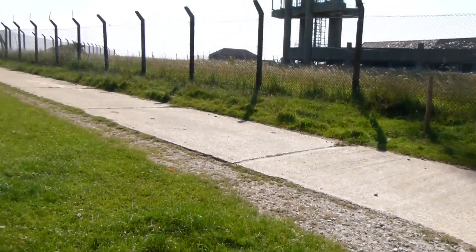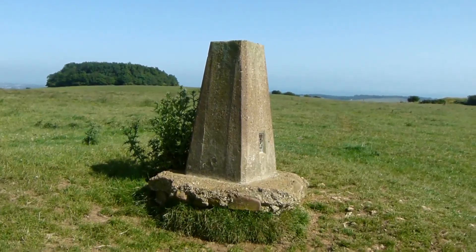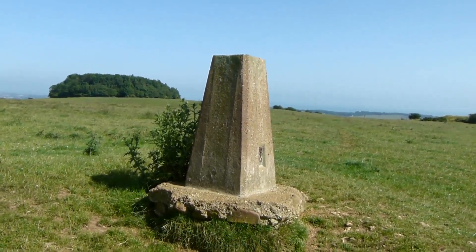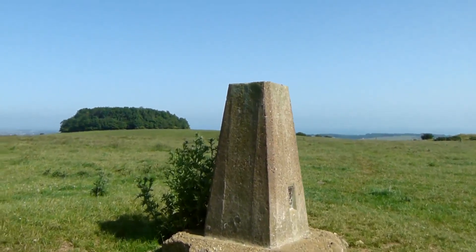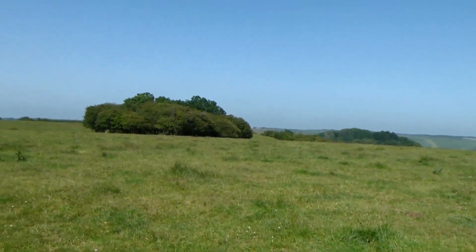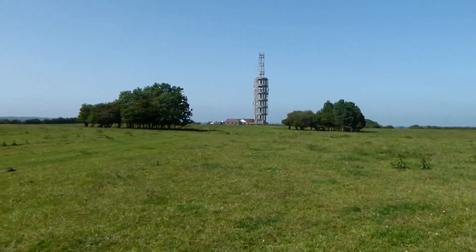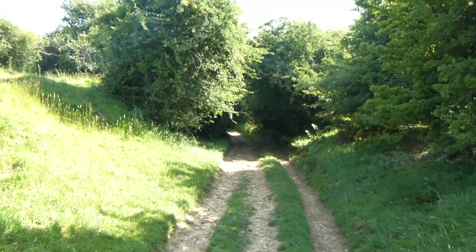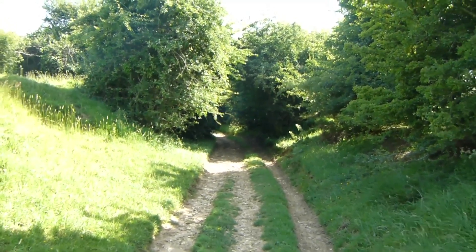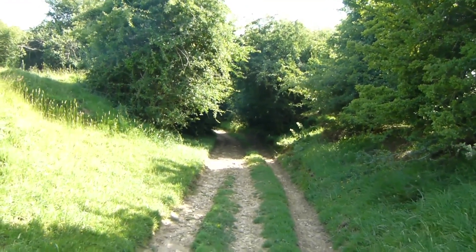Saxon Shore Way and North Downs Way part company here, and Saxon Shore Way goes along this concrete track. Now at the trig point — 594 feet high on Tollesford Hill. Decent view but it's quite hazy in the very distance, and there's the mast that we were at previously. Of course what goes up has to come down — now I've got to descend Tollesford Hill.